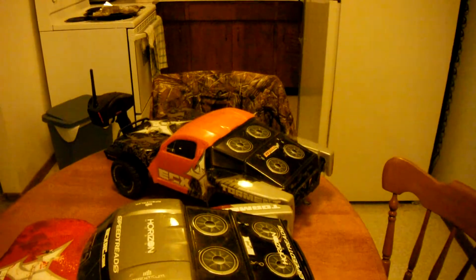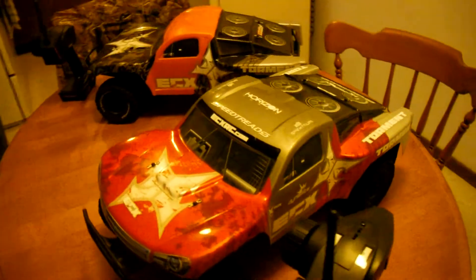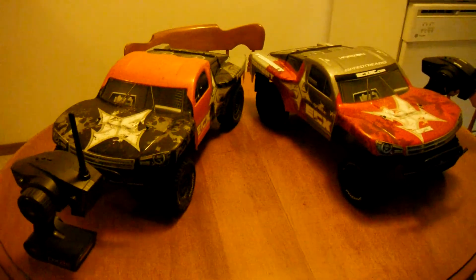I traded my grey dagger for that ECX Torment. And there she be.